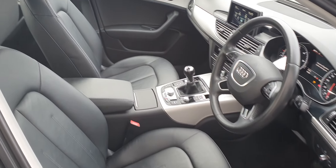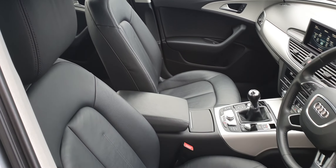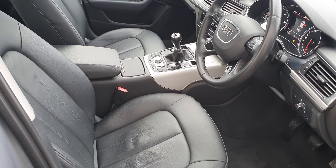Let's take a closer look at the interior, where we've got full leather upholstery. The front seats are heated as well.